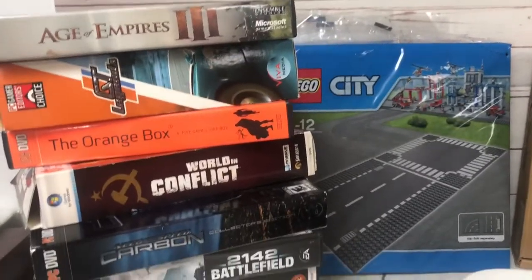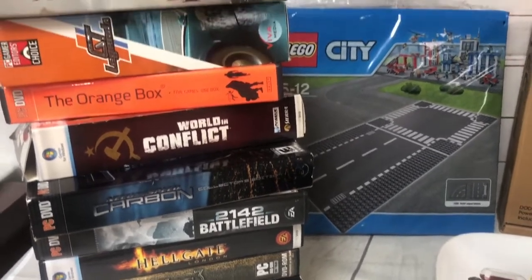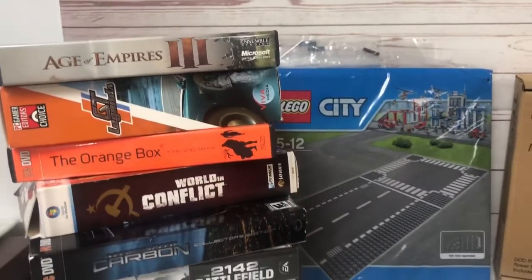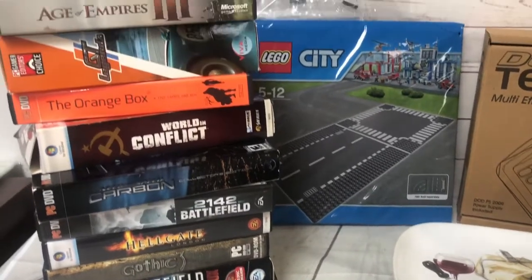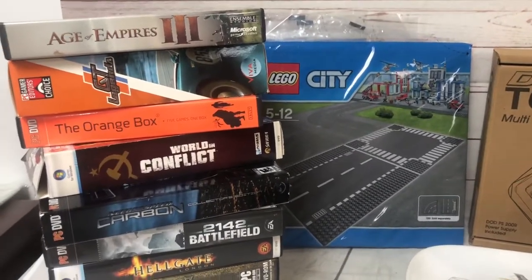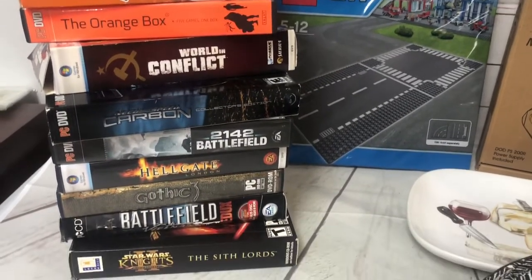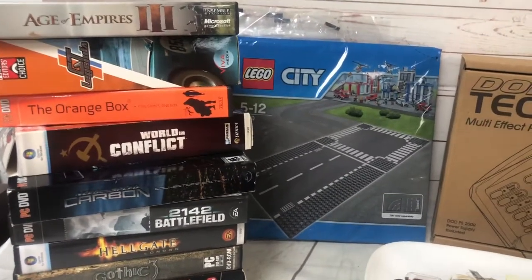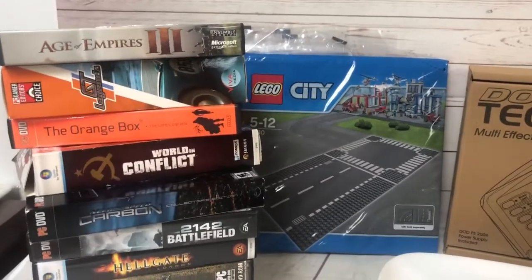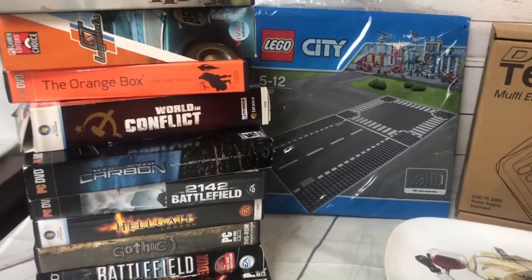Back at that same thrift store, I got these PC games for 50 cents each. They're opened and used, and I didn't have much interest on them — they'd been listed for a while. I went ahead and sold them at about 60% off my original asking price, but still got $30 for them, so it's still a pretty decent profit.